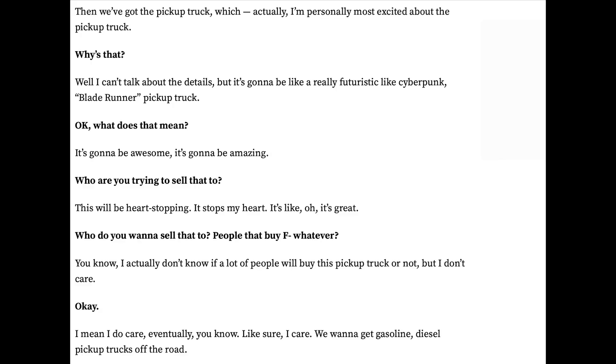In an interview with Recode, Elon said: 'The pickup truck is actually what I'm personally most excited about. I can't talk about the details, but it's going to be like a really futuristic, like a cyberpunk, Blade Runner pickup truck.'